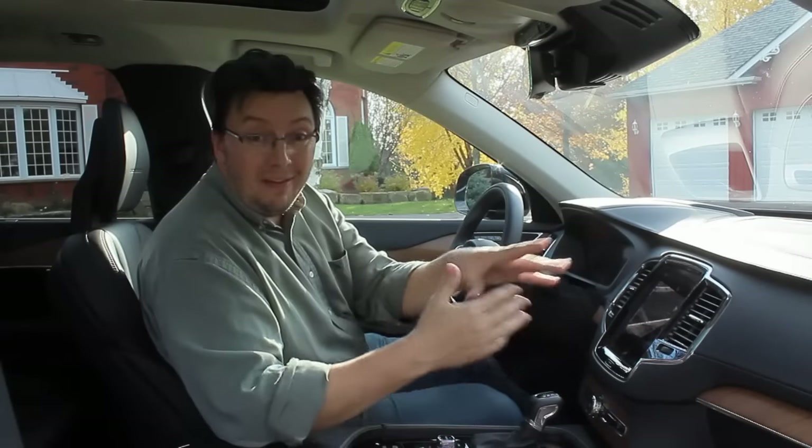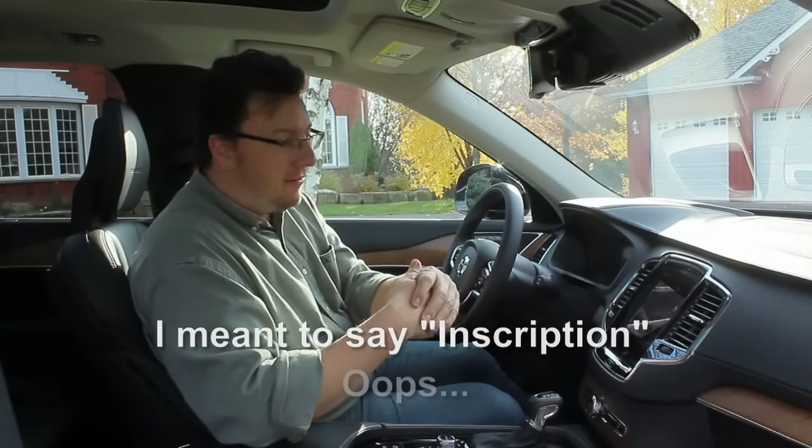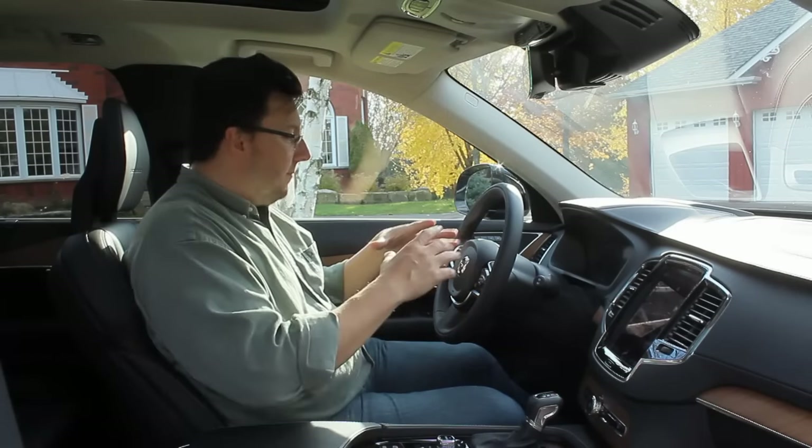There are some nice wood accents here on the Inspiration trim, which is the upper end trim of the XC90. It's a beautiful interior and quite nice to drive. The seats are great — perforated leather with both heating and cooling in the upper end trim — and overall a really nice experience for comfort and visibility inside the new XC90.